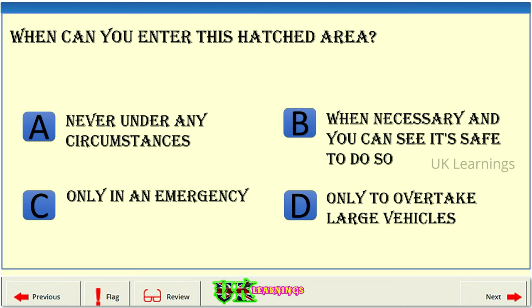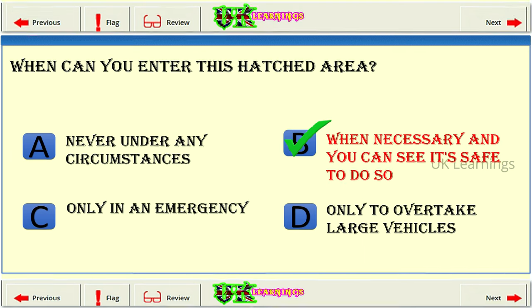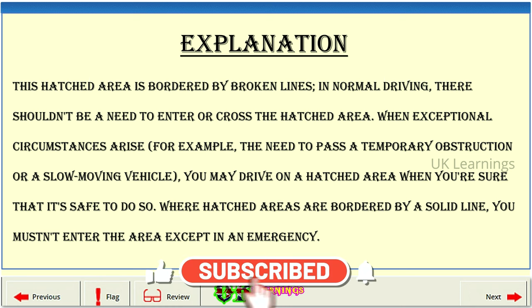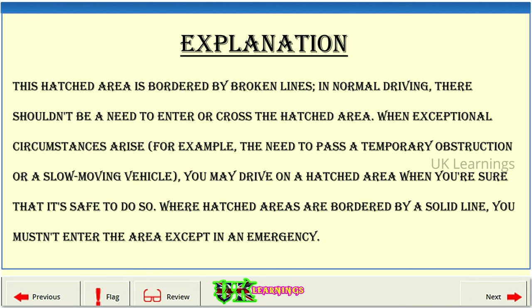When can you enter this hatched area? A: Never, under any circumstances. B: When necessary and you can see it's safe to do so. C: Only in an emergency. D: Only to overtake large vehicles. The correct answer is B. This hatched area is bordered by broken lines. In normal driving, there shouldn't be a need to enter or cross the hatched area. When exceptional circumstances arise — for example, the need to pass a temporary obstruction or a slow-moving vehicle — you may drive on a hatched area when you're sure it's safe. Where hatched areas are bordered by a solid line, you mustn't enter the area except in an emergency.